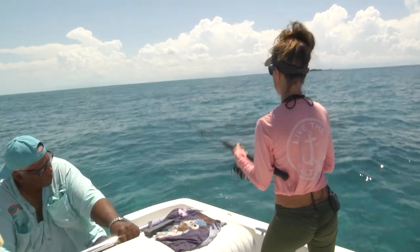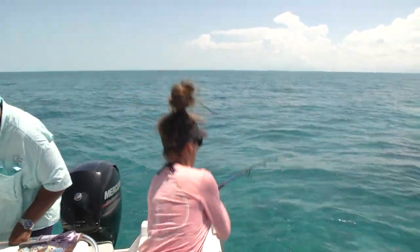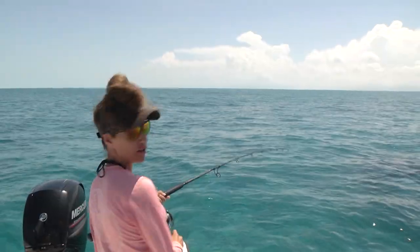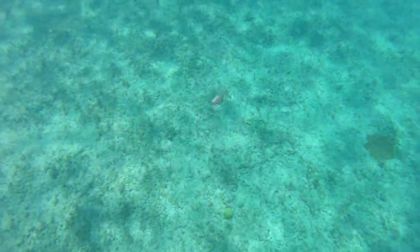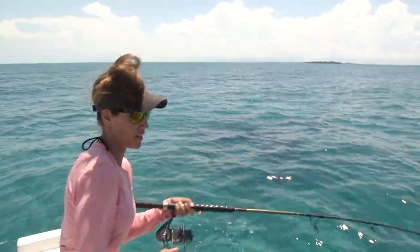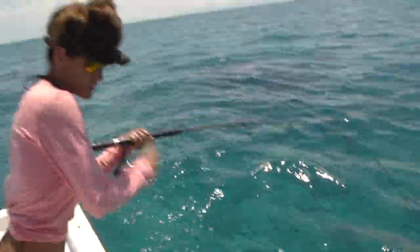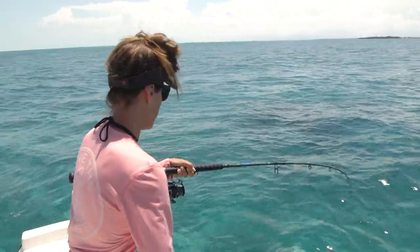After Louisa landed that big Margate, she ended up hooking into another nice mutton snapper. What I have here is 40 pound Yozuri topknot leader — much needed here because we have a lot of rocks and everything that could break us off. It's a nice mutton, it's a really nice mutton, guys.